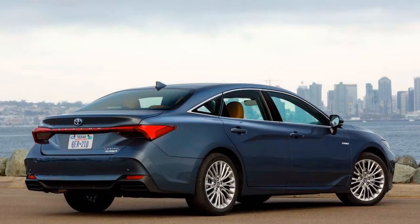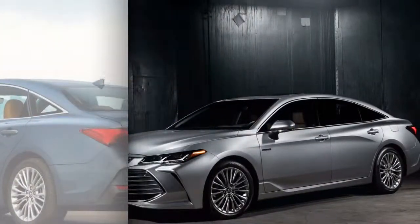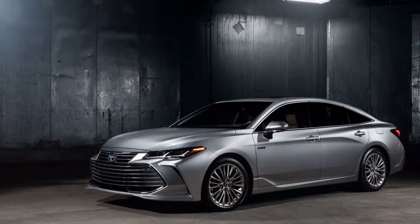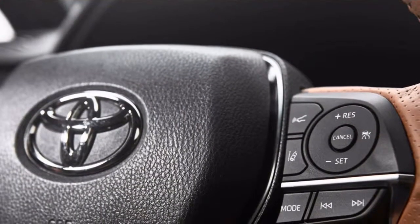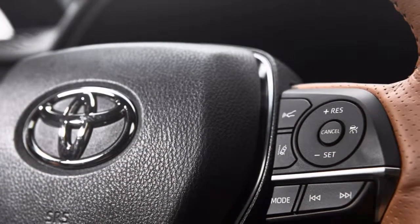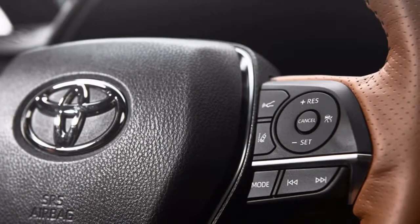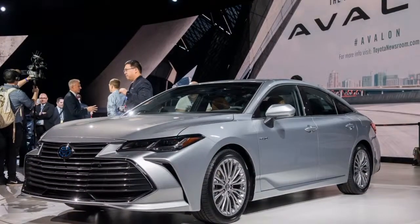The V6 makes 301 horsepower — 33 more horses than the outgoing model — and 267 pound-feet of torque, 19 pound-feet more. It's mated to a single 8-speed automatic transmission sending power to the front wheels, a setup that is good for an expected 31-highway MPG, 22 city MPG, and 25 miles per gallon combined.